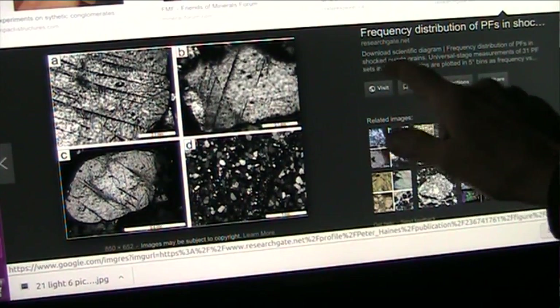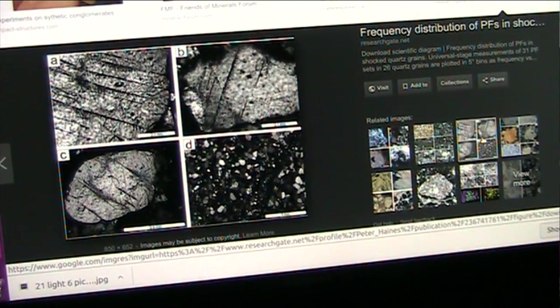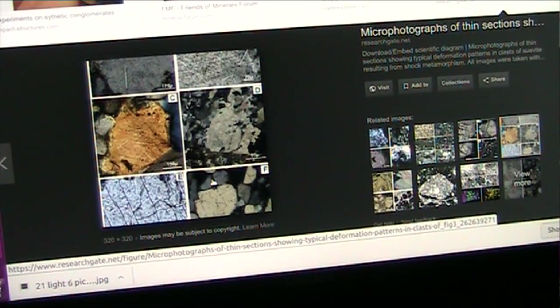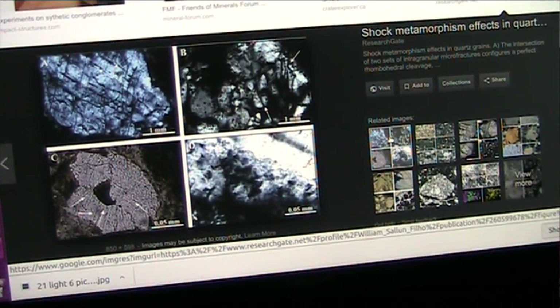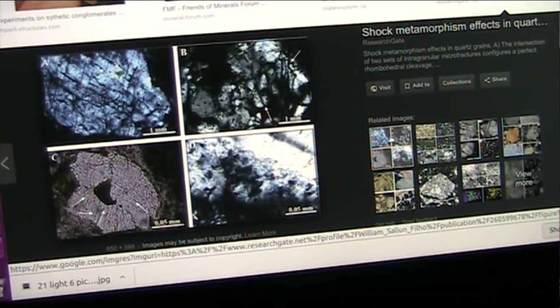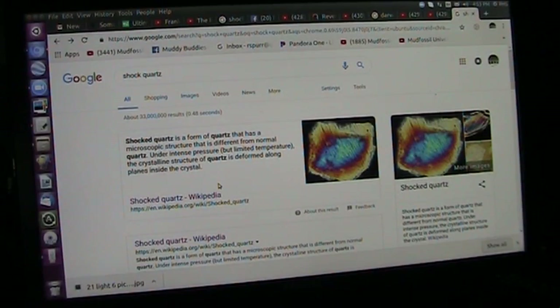These are all what they call shocked quartz grains, and they are showing the same exact patterns that are in lungs — and I have them in the lungs that I have here. There's nothing special about what they're showing here as shock quartz; they just don't understand the origin. You've seen what lungs are, and they are what they call traditionally shock quartz.